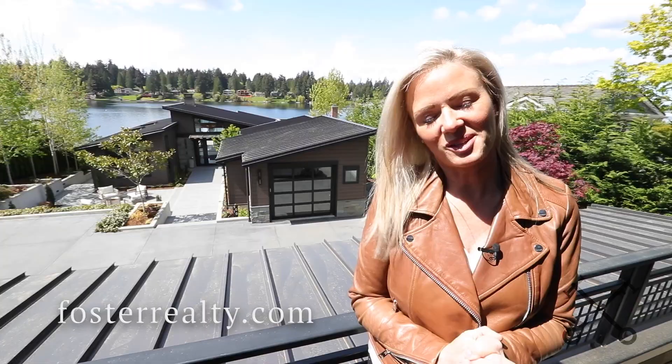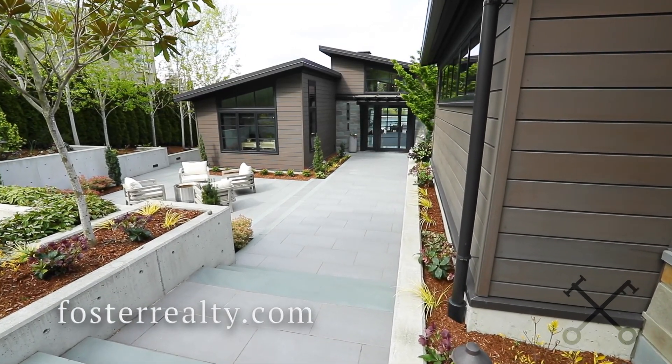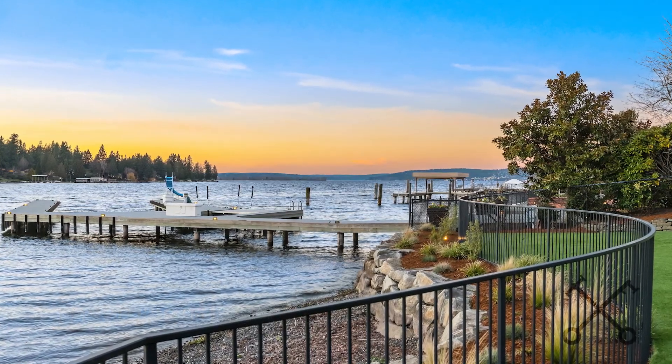Thank you for joining us on this tour today. Terry and I would love to show you this in person, so reach out to us at the information below or send us a DM and we can set up a private showing.